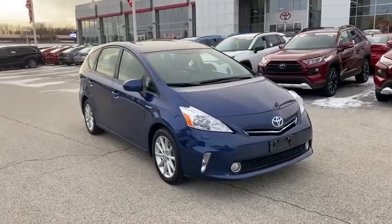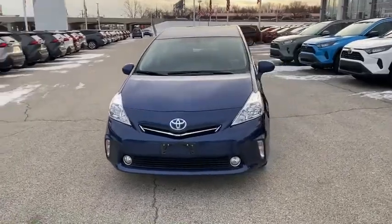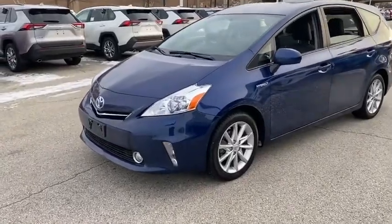Looking for the right vehicle? Check out the 2013 Toyota Prius. Prius offers harmony between man, nature, and machine, using the wind, the sun, and advanced hybrid technology.